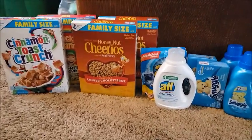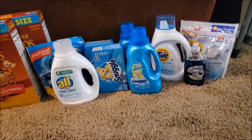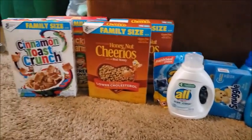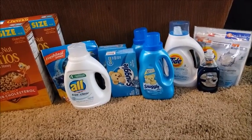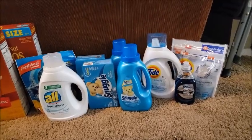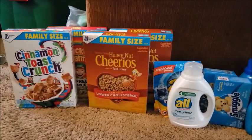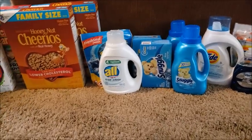Good afternoon everyone — the video is coming up super late, but here is what I got. I only did about two deals because my store was completely out of everything I wanted to do. So here it goes, let's get right into it.